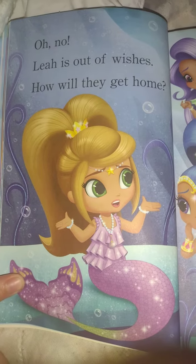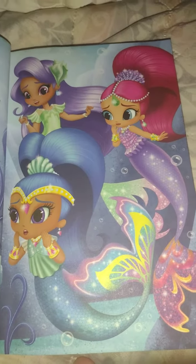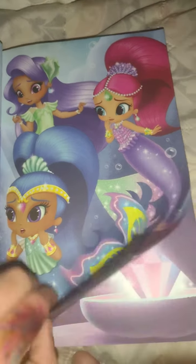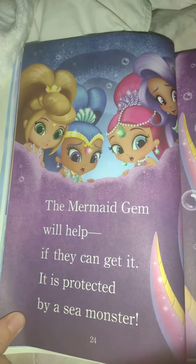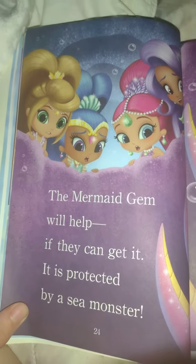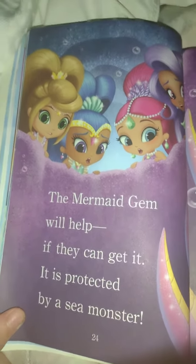Oh no, Leah is out of wishes. How are they going to get home? The mermaid jam will help. If they can get it — it is guarded by the sea monster.